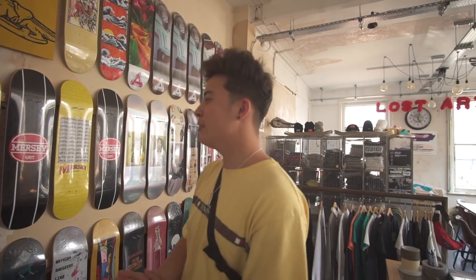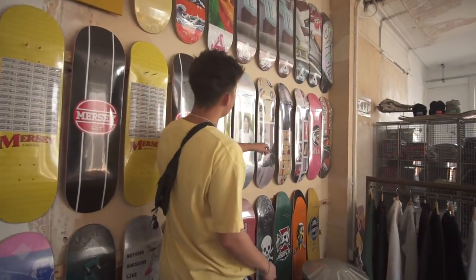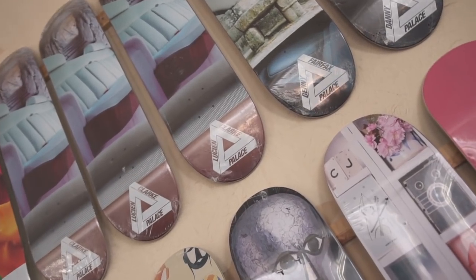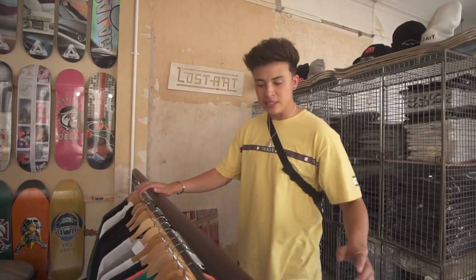As you can see, literally the whole wall is covered in skateboard decks. We've got some anime ones, some film ones, retro football, and then the Palace triferg ones. There are Chewy Cannon, Palace, Lucy and Clark — all different skateboarders represented across the wall. Some crazy pieces right here. Over here we've got a few of their graphic tees and graphic sweatshirts.